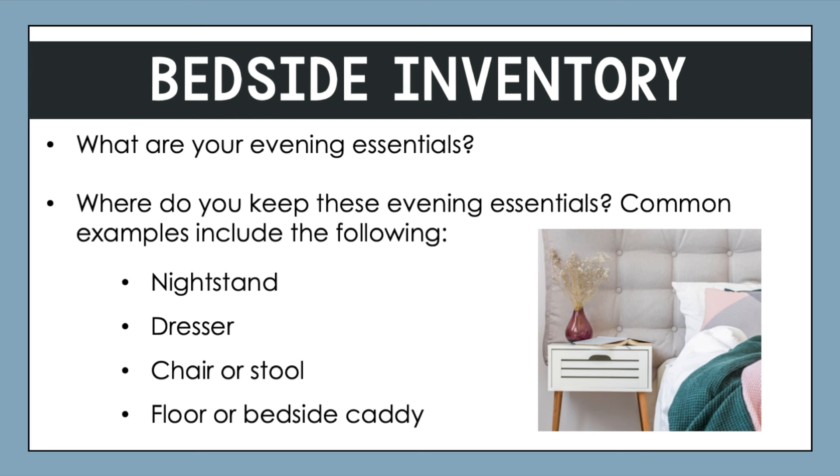Think about where you keep these different evening essentials. For many, it might be a nightstand. If you don't have a nightstand, it could be a dresser or other piece of furniture in your bedroom. It could be a chair or stool you're using to set things on, or even just the floor, or one of those bedside caddies that attach to the bed. Wherever you keep these items, that's where we're looking for these essentials. Go through the inventory and see what you've got.